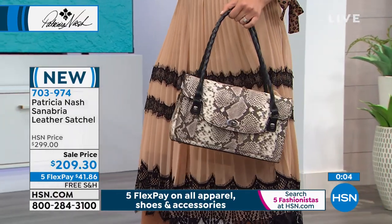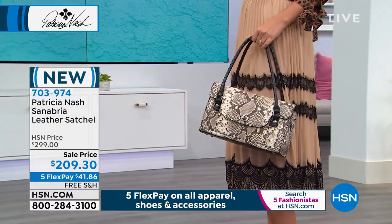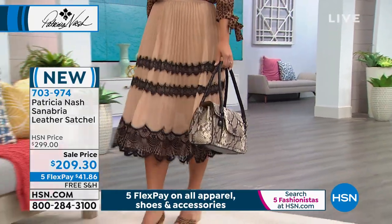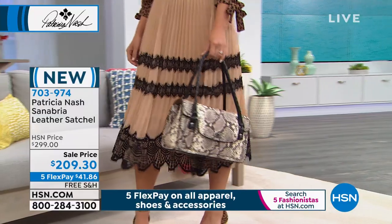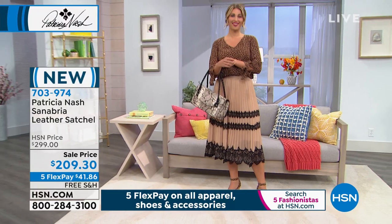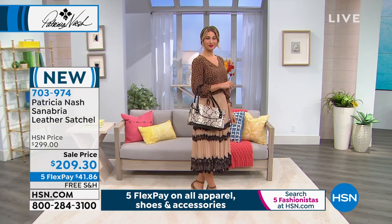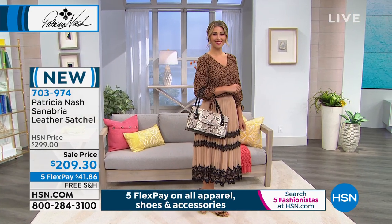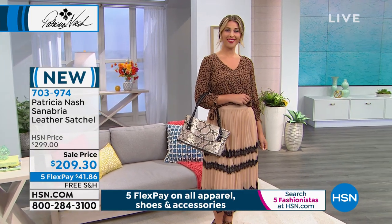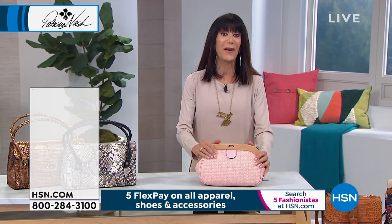But don't forget this beautiful Metallic Gold Python — also absolutely exquisite, done with a fabulous style, almost $100 off today and brand new. So it's 703-974. A perfect time to think ahead for holiday shopping and gift shopping — you can buy it now and put it away. We have a 90-day return policy, and Five Flex Pay is available on everything.